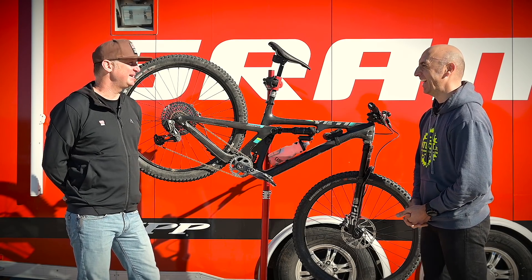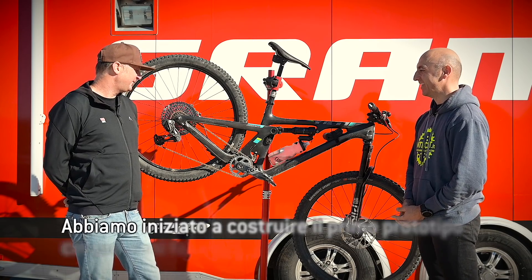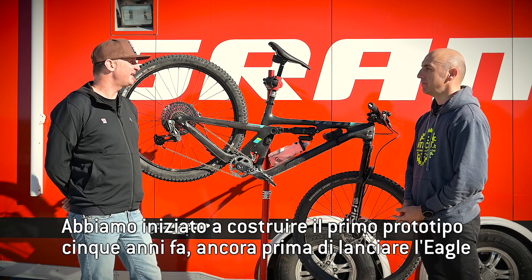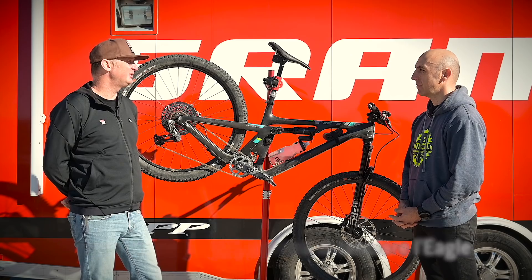First of all, thanks for coming and seeing us out here in the desert. Well, we built the first prototypes of this several years ago, about five years ago. In fact, the first prototypes were built before we even launched Eagle to the market.